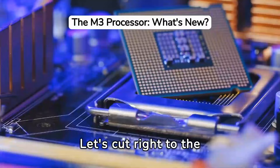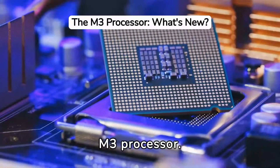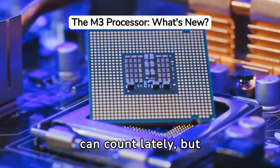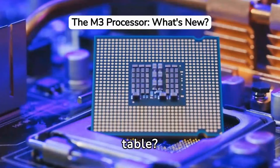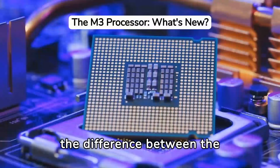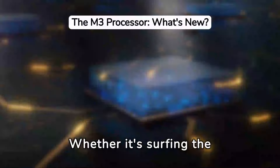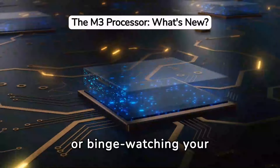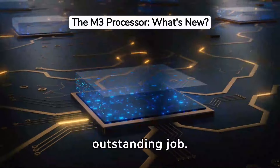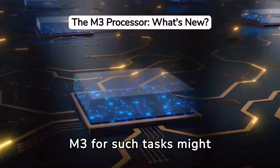Let's cut right to the chase. The heart of the MacBook Air 2024 is its M3 processor. You've probably heard M3 more times than you can count lately, but what does it really bring to the table? Our initial tests show that for everyday tasks, the difference between the M2 and M3 might not even be noticeable. Whether it's surfing the web, handling documents, or binge-watching your favourite series, the M2 chips do an outstanding job. So for the average user, jumping to the M3 for such tasks might not be worth the investment.